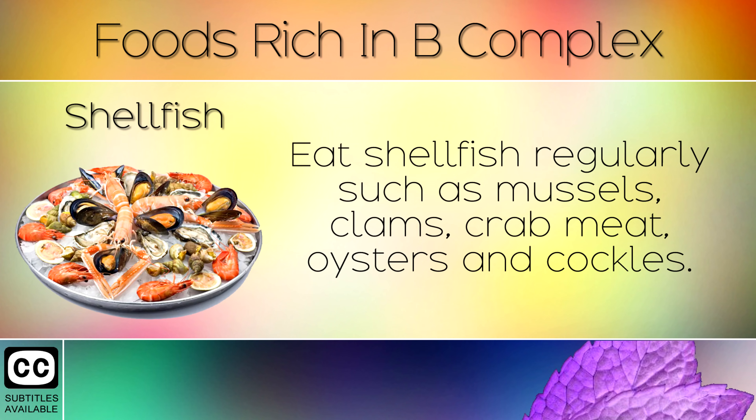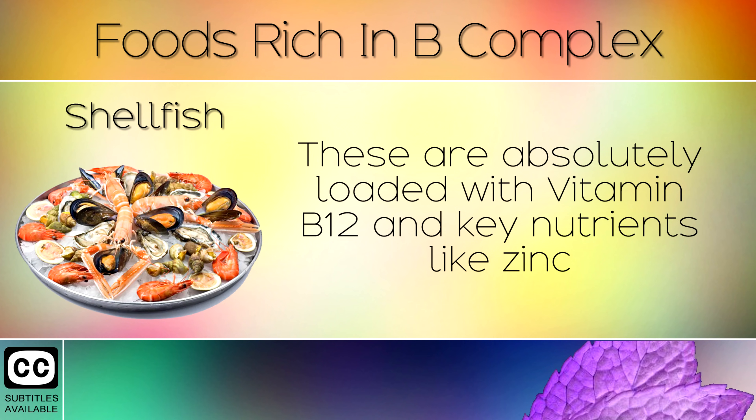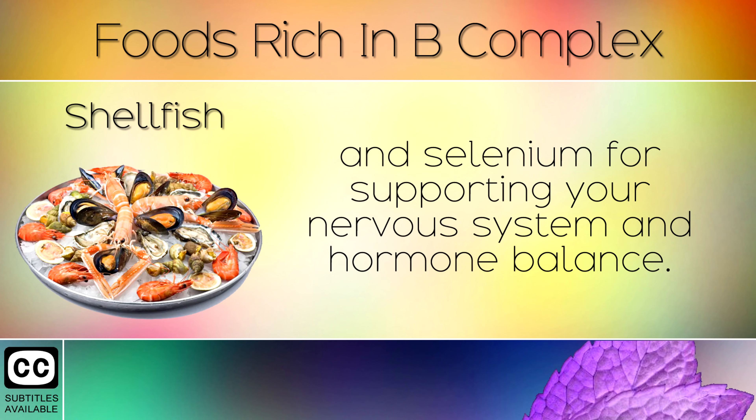6. Shellfish. Eat shellfish regularly such as mussels, clams, crab meat, oysters and cockles. These are absolutely loaded with Vitamin B12 and other key nutrients like zinc and selenium for supporting your nervous system and hormone balance.